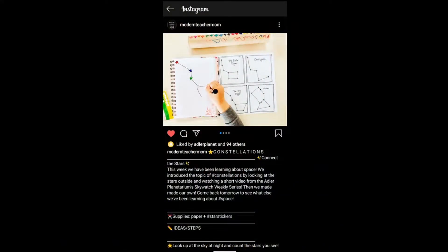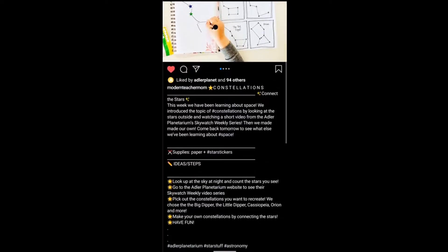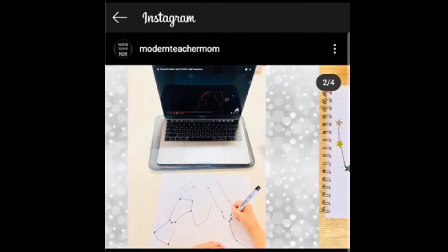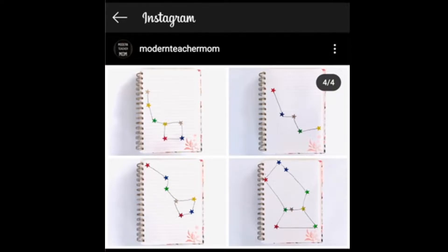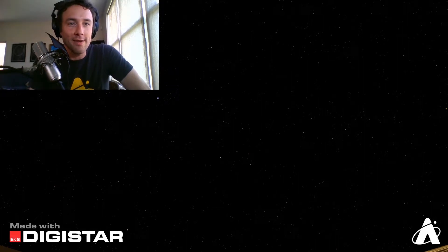First, I want to spotlight a very cool interaction we saw on social media using our Skywatch Weekly videos. This is from Instagram user modern teacher mom. We have some really neat home classroom projects — watching the Skywatch Weekly videos and then making these cool constellation cards. You can do this for yourself at home. I love these beautiful colored star stickers making constellations like Orion, Cassiopeia, and the Big and Little Dippers. We love it when people are inspired by the night sky, not only to look up but also to get out there and create for themselves.